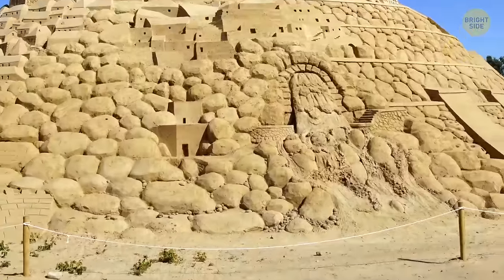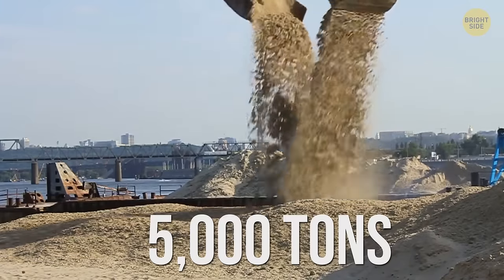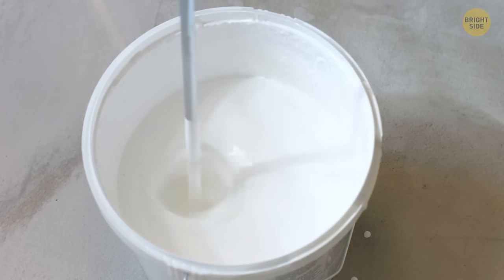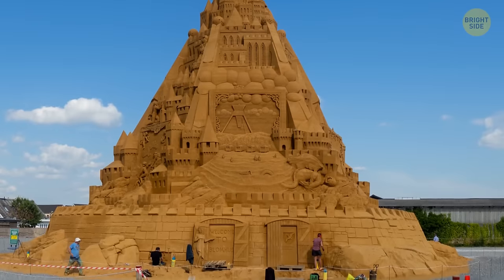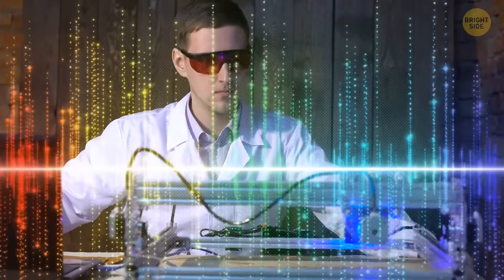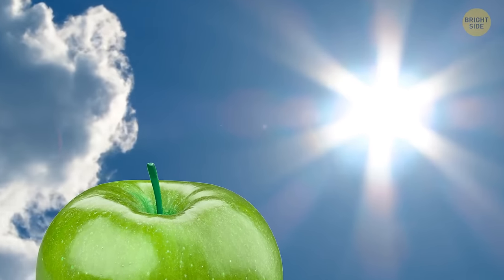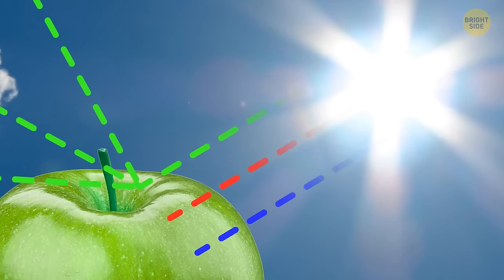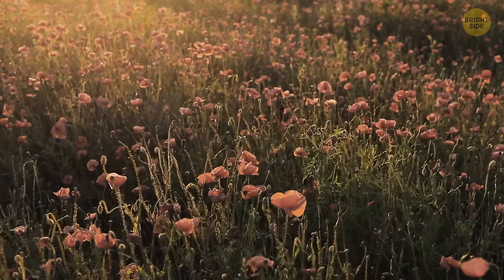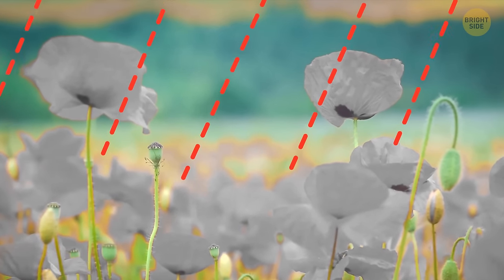The largest sandcastle in the world is located in Denmark — 30 sand sculptors used more than 5,000 tons of sand, adding 10% clay and a layer of glue to make it withstand long, stormy winters. Some photons that don't get absorbed are re-emitted, and their wavelength determines the color we see. When you expose a material to sunlight, it can damage its chromophores, which is why they won't emit photons at certain wavelengths — red materials fade in sunlight the most, as their chromophores absorb photons of most other wavelengths.